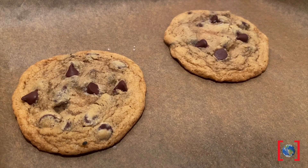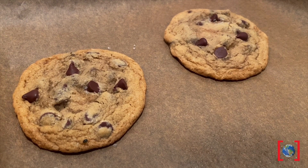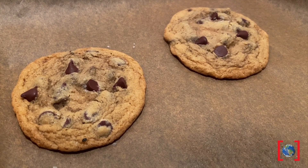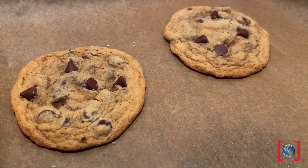Yeah, I know — not what you were picturing, but it's always nice to have a scientific excuse to bake some cookies! Our cookie is our rock, or the outcrop. The chocolate chips — those are the fossils, and we have to get them out.